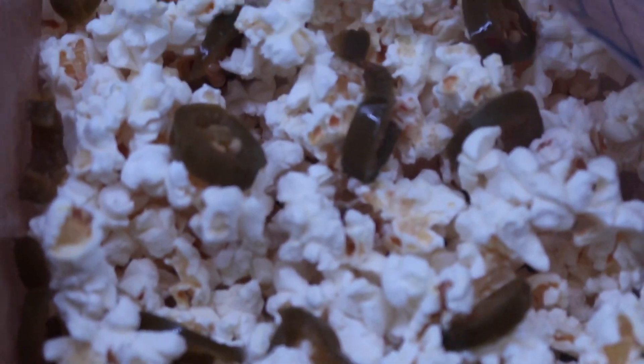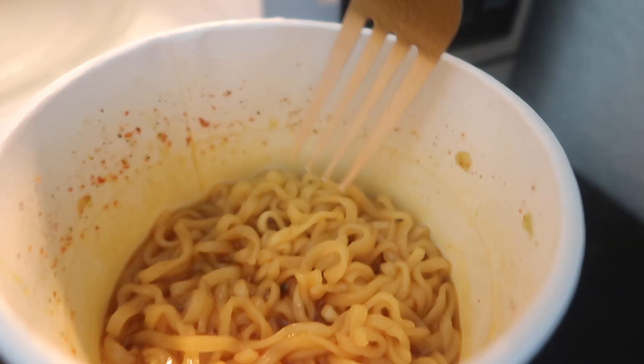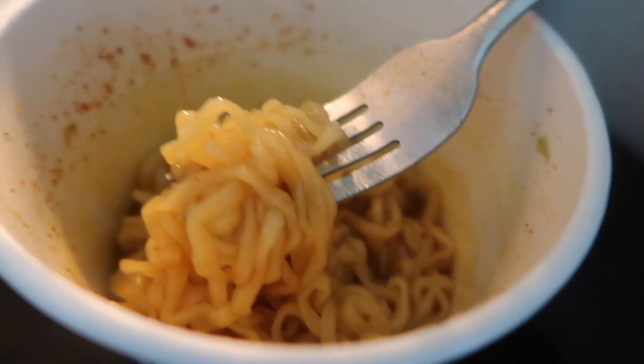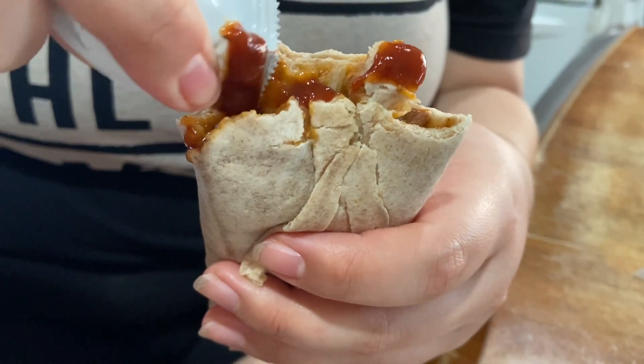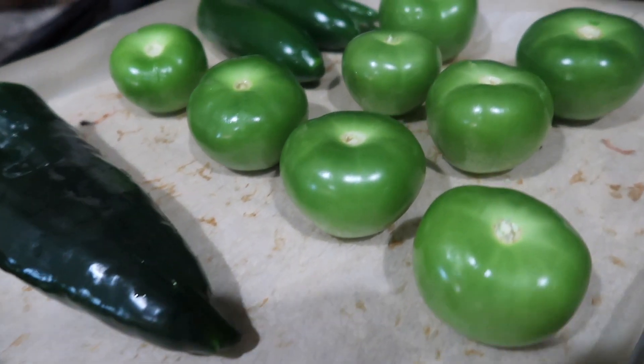I was not in the mood to cook anything this morning so I just had some ramen — some days I just don't want to cook and that's okay too. A little later I had a bean and rice burrito with some Del Taco hot sauce to hold me over while I made lunch and dinner. Any guesses on what I'm making?